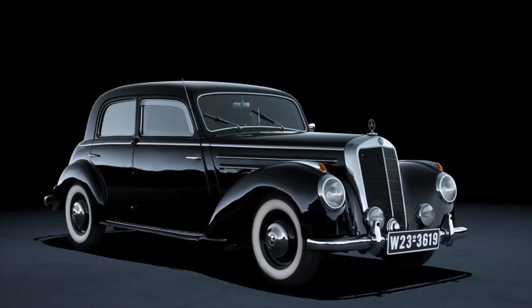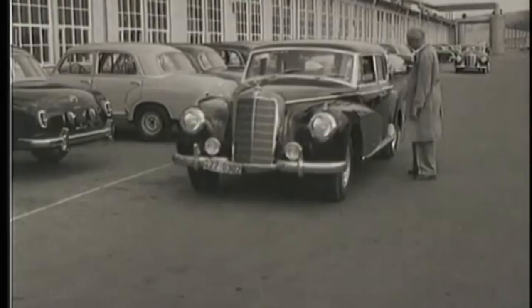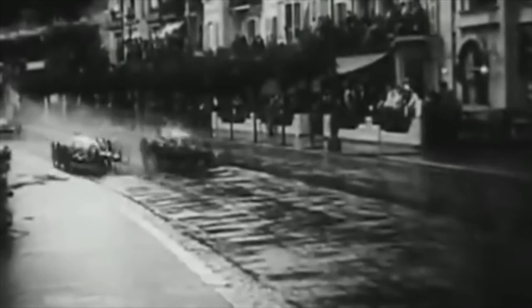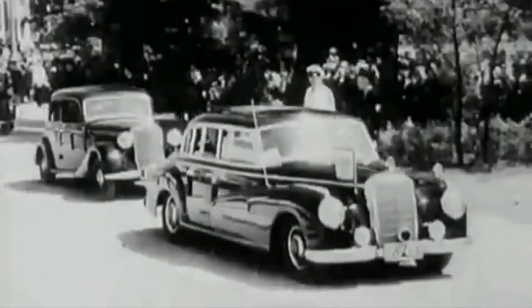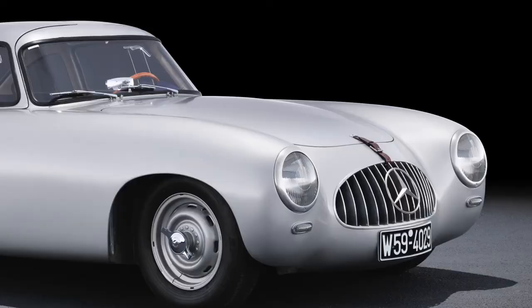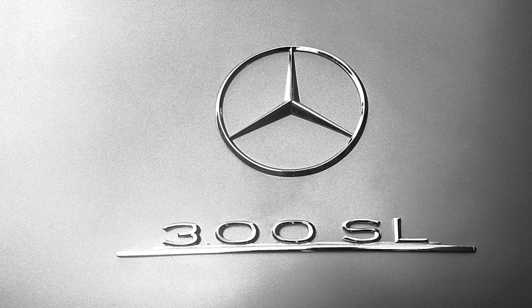Mercedes was cautiously crawling back to their origins when in 1951 they presented the six-cylinder 220 and the top-of-the-line 300 sedan. With that car Mercedes was back at the pinnacle of the luxury car industry. And at the same time they had huge ambitions on the sporty side of business. In June 1951, a board meeting decided to return to international motor racing. Inspired by the success of Jaguar at the 24 Hours of Le Mans, they kicked off the development of a completely new sports car, carrying over large parts of its components from the 300 luxury sedan. In only nine months, they designed a lightweight chassis and an aerodynamic aluminium body from scratch, creating the first ever Mercedes SL — the W194.